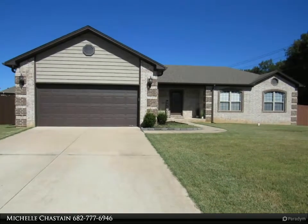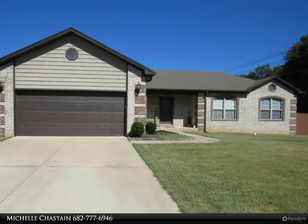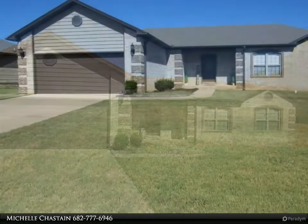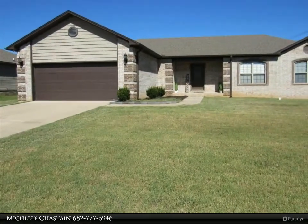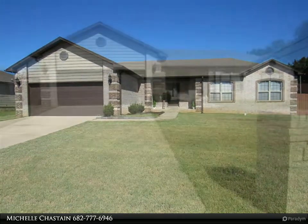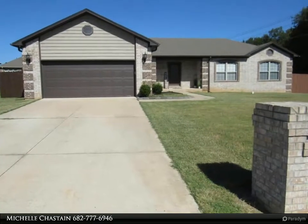This Century 21 Prestige Realty property video is presented by Michelle Chastain. Beautiful all-brick 2017 build on a large corner lot. Spacious split floor plan with gas fireplace, wood-look porcelain tile in the living room and kitchen.